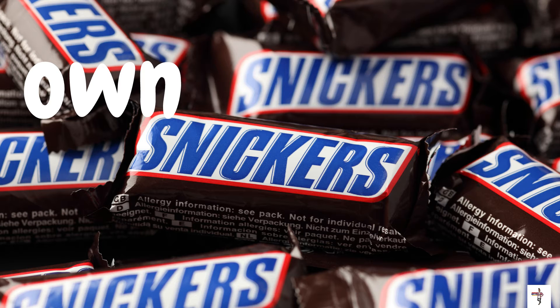What is this candy on the screen? These are Snicker bars. And I hope you can see that word on the screen — what is that word? The word is own. O-W-N. Own. Do you like Snicker bars, or do you like the almond Snicker bars?